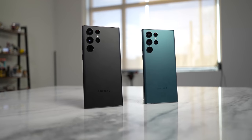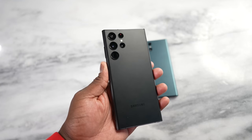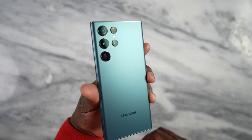Yes guys, the video you've been waiting for is here. I'm talking about Snapdragon 8 Gen 1 versus Exynos 2200.